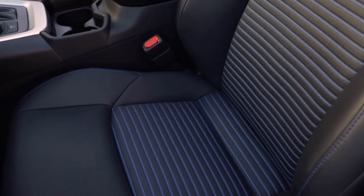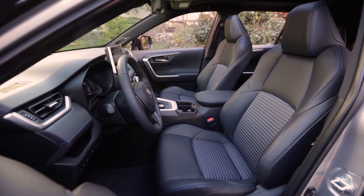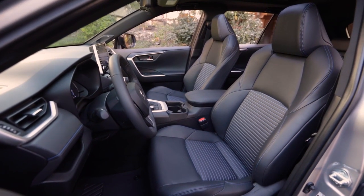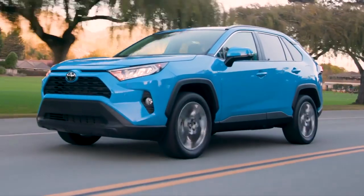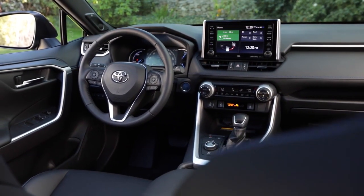See and feel a new level of refinement every time you enter the RAV4, thanks to available Soartex-trimmed seats and the comfort of an available 8-way power-adjustable driver seat with memory function. Stop by our dealership today and check out these and many of the other unique features the Toyota RAV4 has to offer.